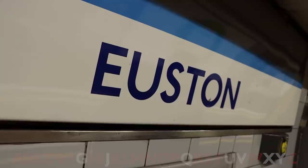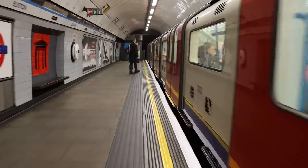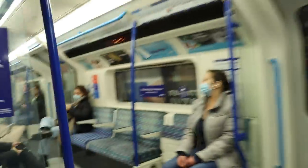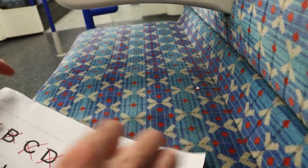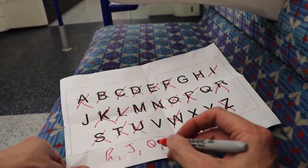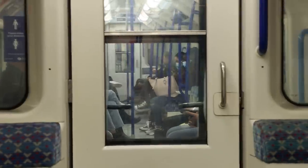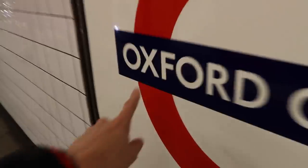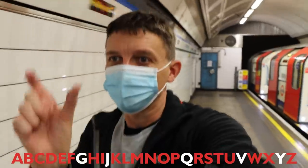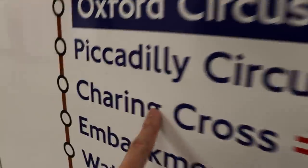The change at Euston gives us the U, but seeing as I've got to go somewhere to get the Q, I'd have always got it that way anyway. Now, the X could be tricky — there are only five stations on the tube with that letter in their name, and the nearest is Oxford Circus, only two stops away, so that becomes the next place to go. That gets me the X. If I change to the Bakerloo Line, which runs parallel to the Victoria Line, that'll take me down and get me the G.